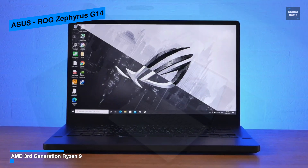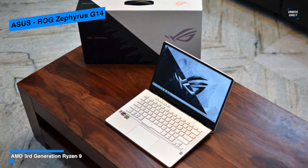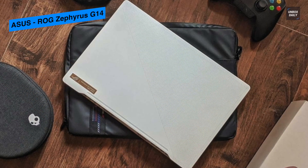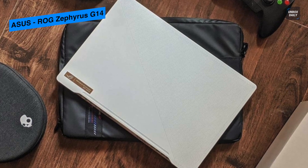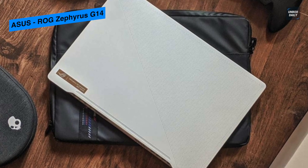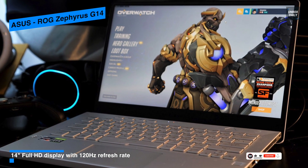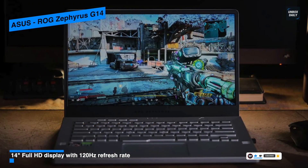Its AMD Ryzen 9 4900HS processor can take your productivity, creativity, and gaming to a whole new level without compromising the quality and quantity of your work. You can also multitask between different tabs, as its 16GB DDR4 RAM provides lightning-fast responsiveness for a fantastic user experience. Coming with the Windows 10 Home operating system and a powerful processor, it will help you perform your regular activities and enjoy gaming.